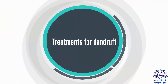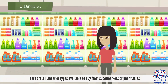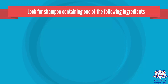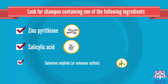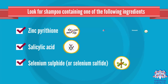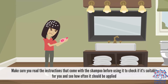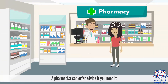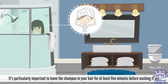Treatments for dandruff: The main treatment for dandruff is anti-dandruff shampoo. There are a number of types available to buy from supermarkets or pharmacies. Look for shampoo containing one of the following ingredients. Make sure you read the instructions that come with the shampoo before using it, to check if it's suitable for you and see how often it should be applied. A pharmacist can offer advice if you need it. It's particularly important to leave the shampoo in your hair for at least five minutes before washing it out.